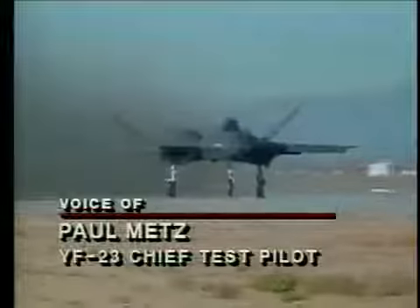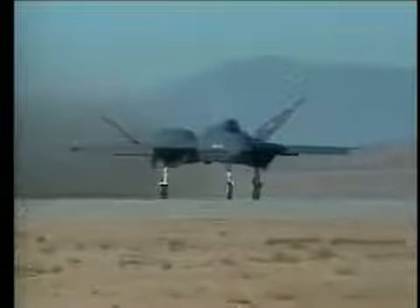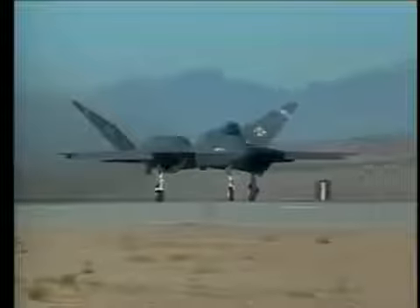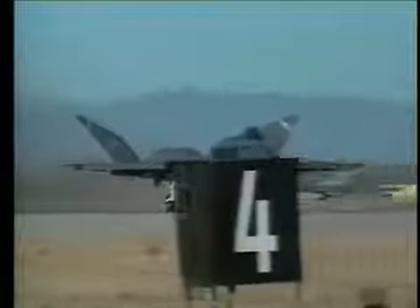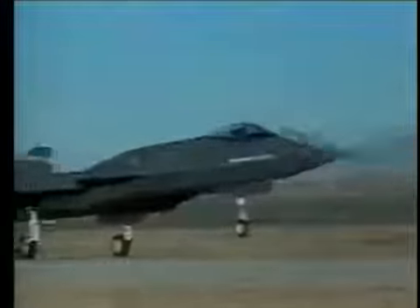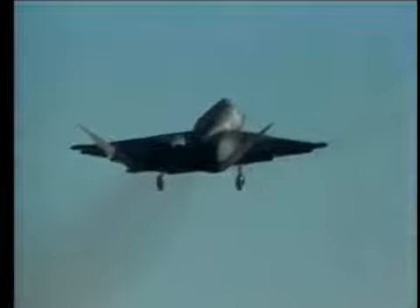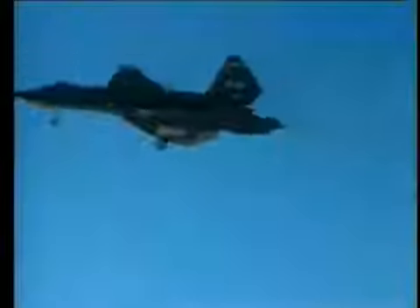At brake release, the pilot comes right up to military power — a very smooth increase in RPM and a very decided push on the runway. Approaching about 120 knots, you apply aft stick and the nose comes up very smoothly. You'll sit on the mains for just a few seconds and then lift off. Once you're airborne, it's a real rocket — it begins climbing very rapidly, even in military power.